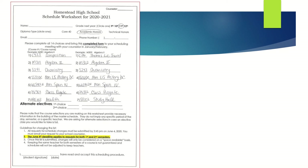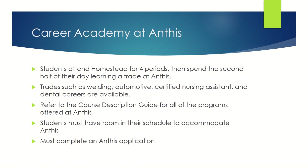You have some new options for schedules as a junior. Open to juniors is the Career Academy at Anthos. Students will attend Homestead for the first four periods of the day, then spend the second half of their day learning a trade at Anthos. Anthos offers trades such as welding, automotive repair, certified nursing assistant, and dental careers. Please refer to the course description guide for all programs offered at Anthos. Students must have room in their schedule to accommodate Anthos, as it requires three periods of the day. Students must also complete an Anthos application.